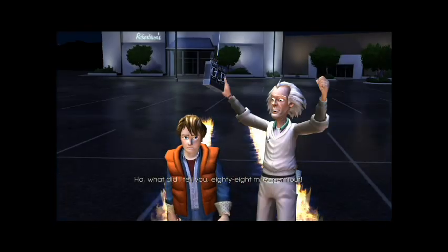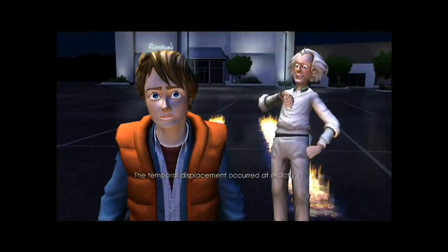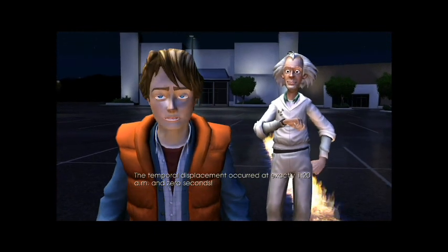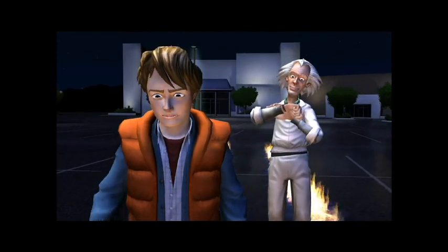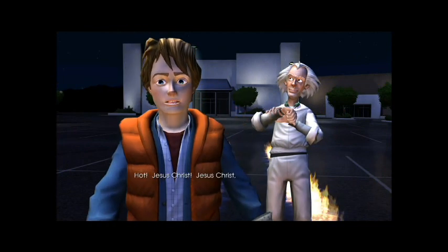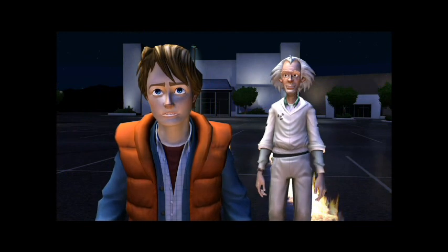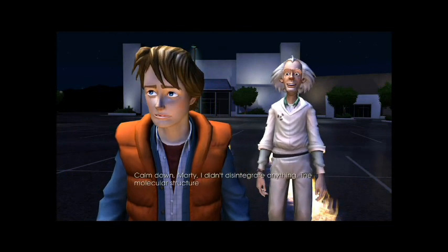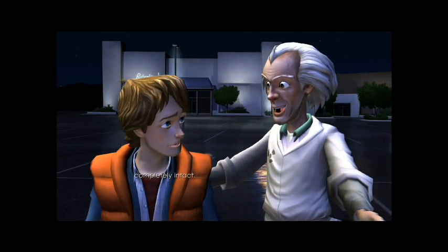What did I tell you — 88 miles per hour! The temporal displacement occurred at exactly 1:20 a.m. and 0 seconds. Doc, you disintegrated Einstein! Calm down, Marty, I didn't disintegrate anything — the molecular structure of Einstein and the left side of the car are completely intact.